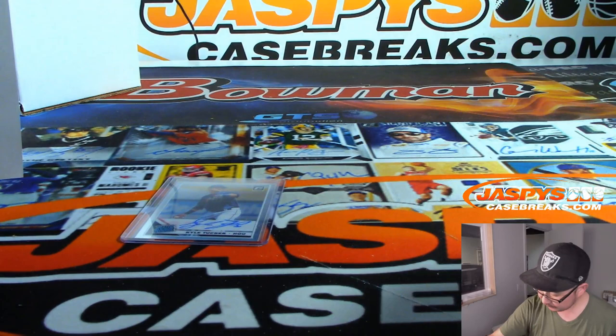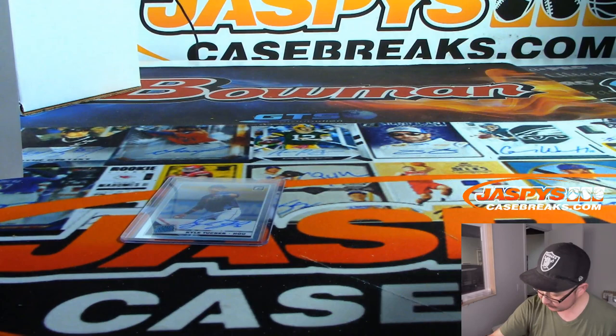Alright, well, sorry guys. Kyle Tucker closes things up. We did get our parallels in that last parallel hotbox. Thanks for watching, everybody — that was 2019 Panini Donruss Optic Baseball. We'll see you next time for the next break. Bye-bye.